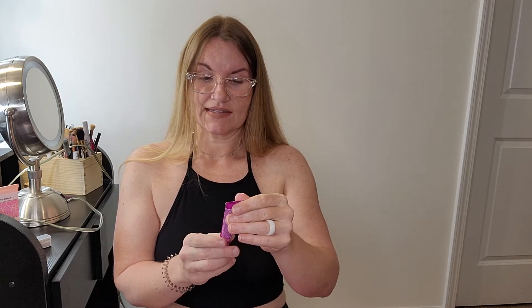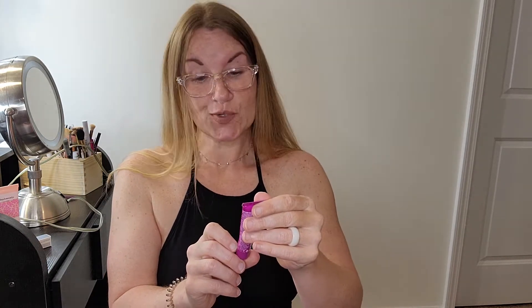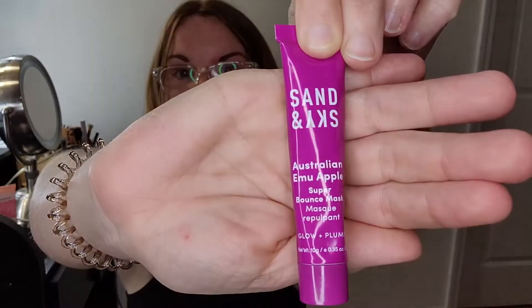Next is Sand and Sky Australian Emu Apple Super Bounce Mask — Glow and Plump. I need all the plumping I can get, honey, especially in this area. All my probably 35-plus girls, can I get an amen? I'll use all the plumping in this area I can get.